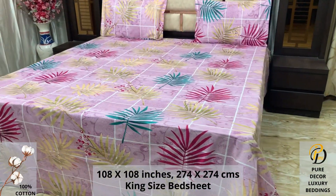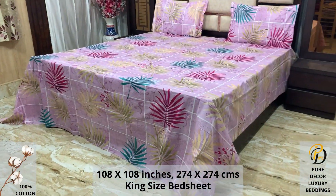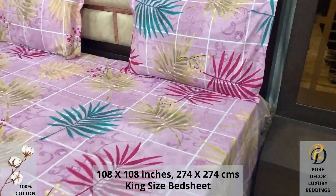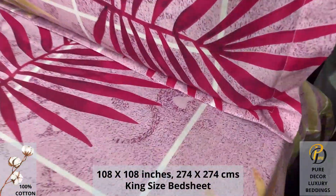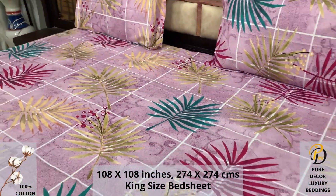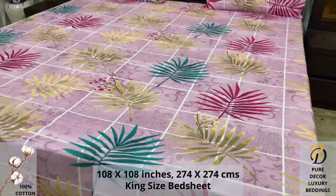We undergo stringent quality checks to ensure vibrant and non-bleeding colors. An industrial pre-wash process is also done to avoid shrinkage of fabric to serve you the best product for a luxurious bedroom experience — because that's where you spend almost 35% of your whole life.